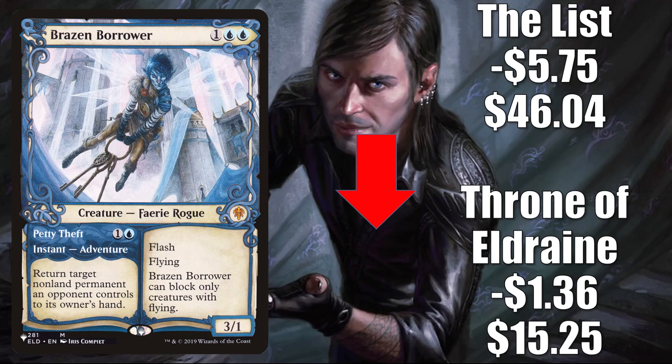Brazen Borrower is the last card going down in this section. Throne of Eldraine copy is down $1.36 to $15.25, and the copy from The List goes down $5.75 to $4.60 — that's lost a lot of value over the last few weeks. It was only on The List during Zendikar Rising. Other than rotating out of Standard, it was reprinted in the Math is for Blockers Secret Lair recently, and you can get a copy in the Azorius Spirits Pioneer Challenger deck. It still sees a lot of play: Pioneer in Phoenix and Delver, Modern in Crashing Footfalls, Living End, and Control, Legacy in Ninjas, Temur Cascade, Delver, and more. Commander has even seen some increased play recently in Lier builds.